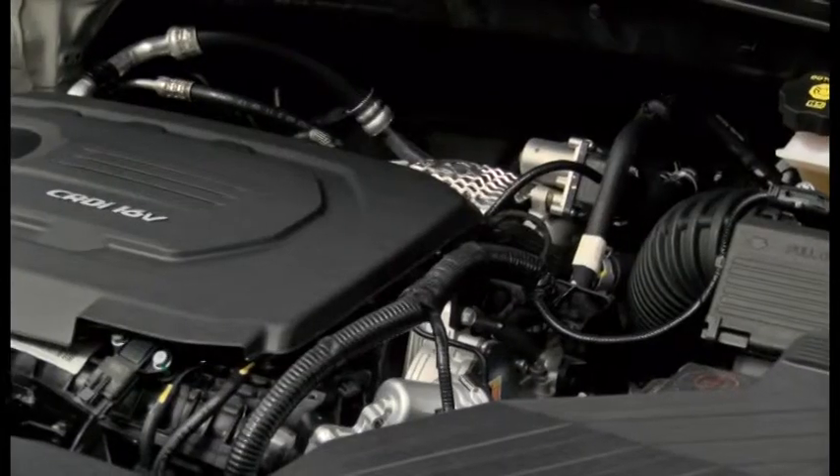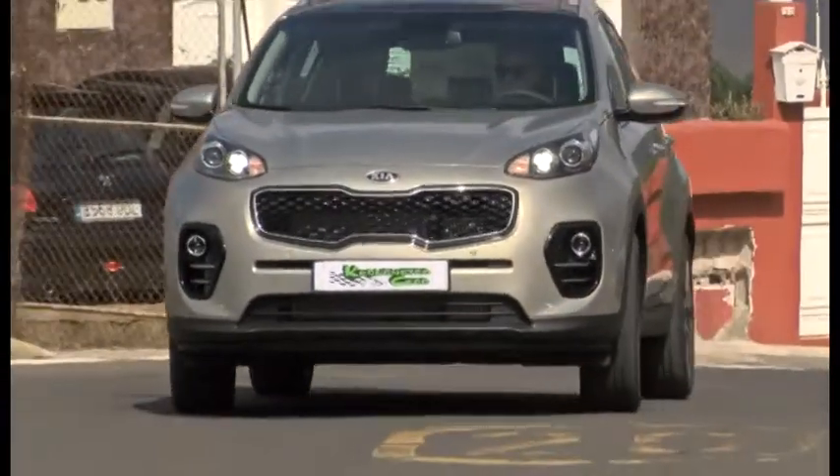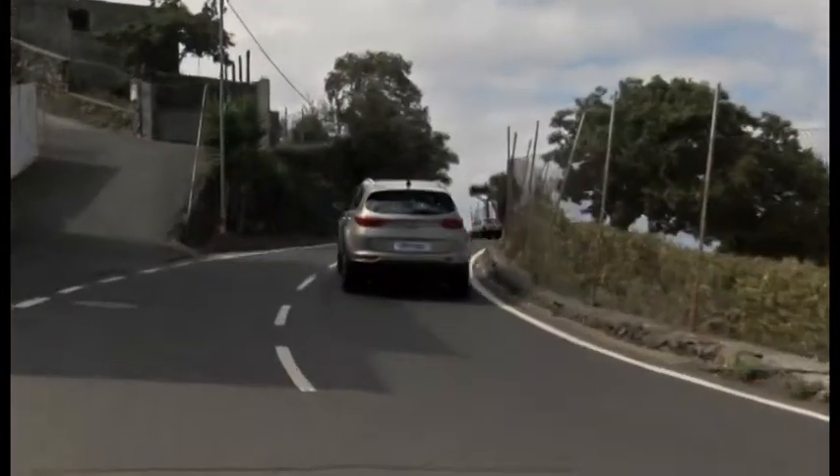Estamos hablando de un gran coche y con un gran terminado de todo lujo de detalles. Dentro de los adelantos tecnológicos, la marca Kia está a la última en todos los adelantos en conectividad y disfrute de los pasajeros.